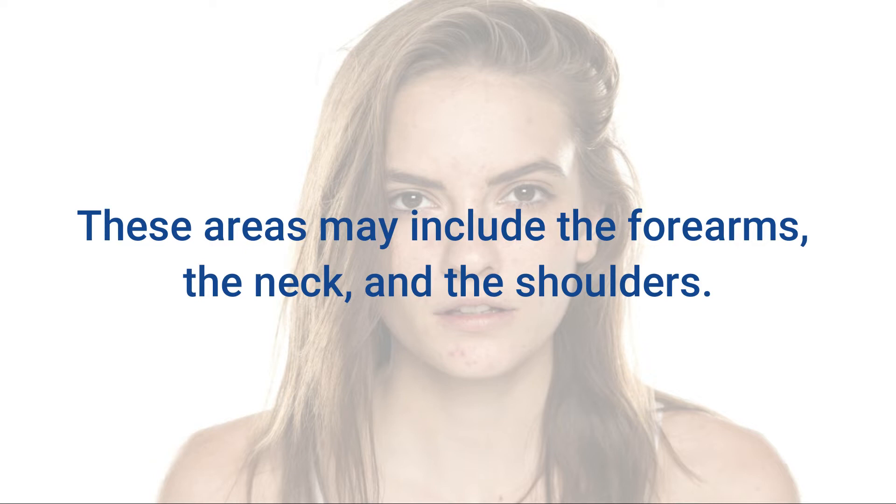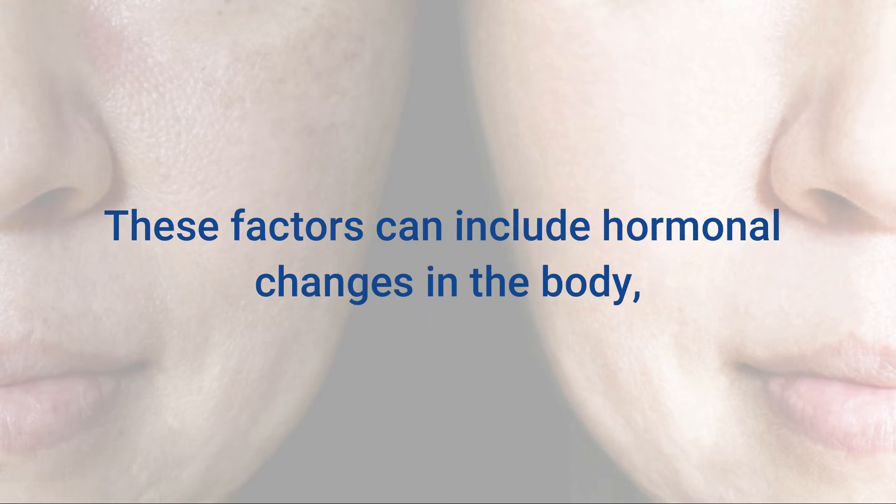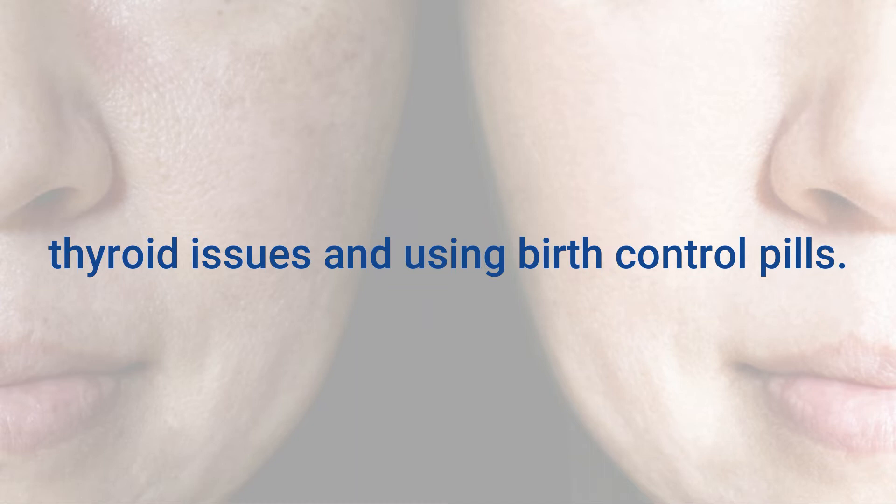These areas may include the forearms, the neck, and the shoulders. There are also other things that contribute to this as well. These factors can include hormonal changes in the body, toxins within the body, excessive stress, thyroid issues, and using birth control pills.